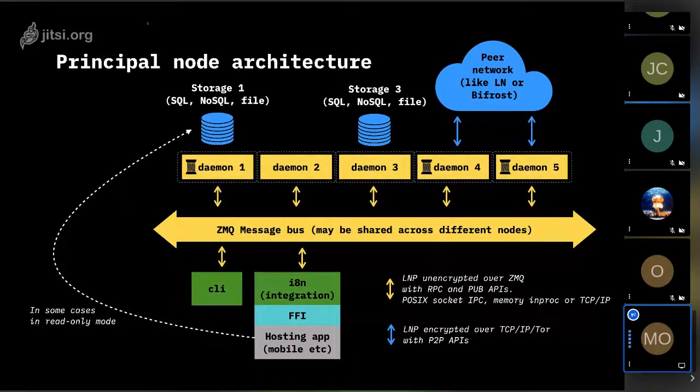We found that the lightning network protocol stack is very good for building different applications not even directly related to payments. So we standardized and extended that set of standards, creating a framework for building very reliable and connected services with end-to-end encryption utilizing the lightning network protocol stack. These services can work without DNS, on top of Tor, in peer-to-peer mode, and can run very complex remote procedure call APIs like enterprise service bus level services.